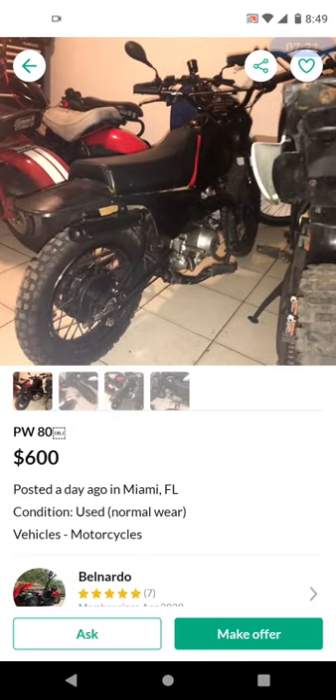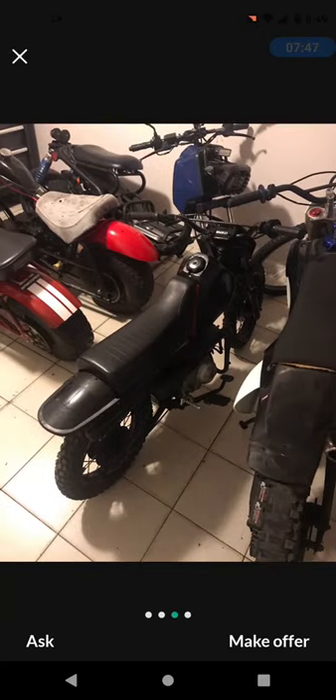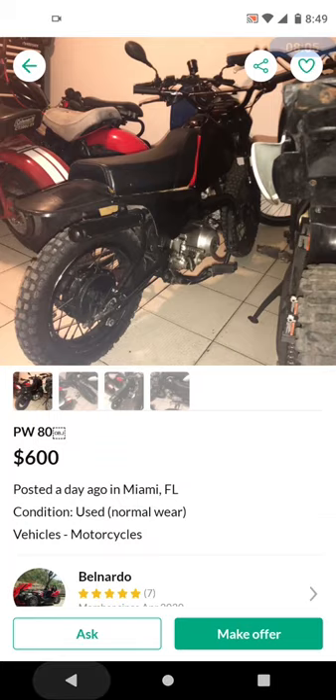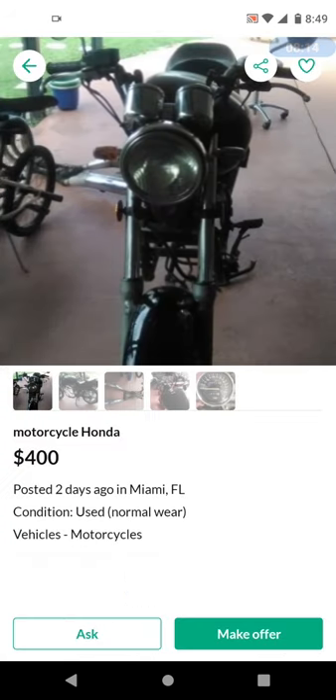This one caught my attention — a PW80, $600. Looking at the big picture, this is a smaller motorcycle, what they call a pit bike. They're called pit bikes because at motorcycle tracks, mechanics move from place to place on them — generally no registration needed since it's a track situation. Nowadays people are moving toward electric scooters for that purpose. Interesting, but not really what we're looking for here.